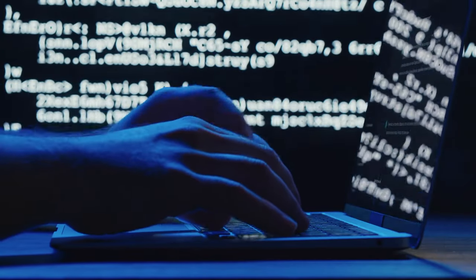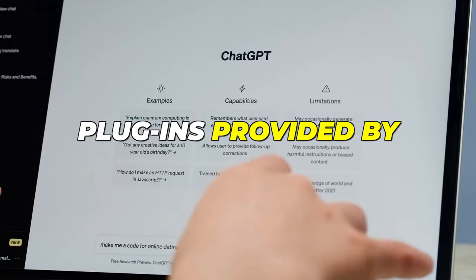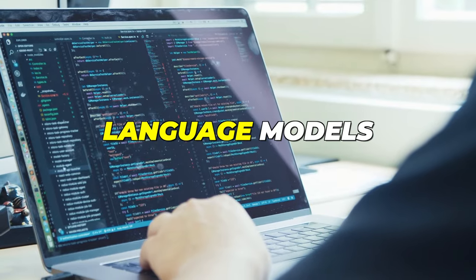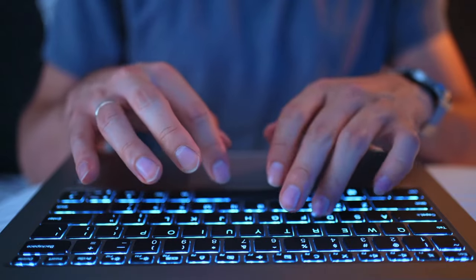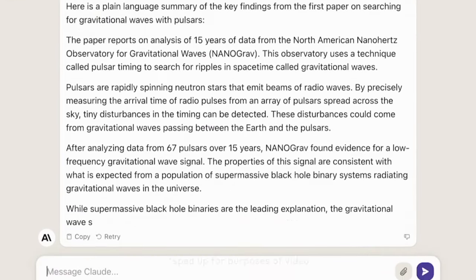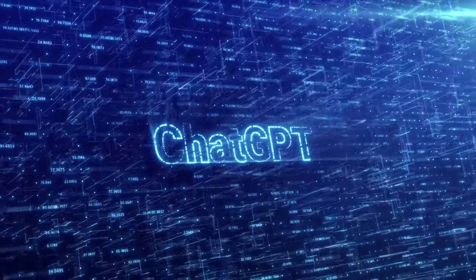ChatGPT and Claude support different plugins. ChatGPT offers a plugin library, whereas Claude AI does not host such capabilities. Plugins provided by ChatGPT Plus are effective programs created expressly for language models, with safety as a primary consideration. Claude AI does not support plugin capabilities, but provides additional functionality — for example, it can summarize and evaluate uploaded files of up to 10 MB in size, such as Word documents, PDFs, and CSVs, a feature ChatGPT does not presently support.